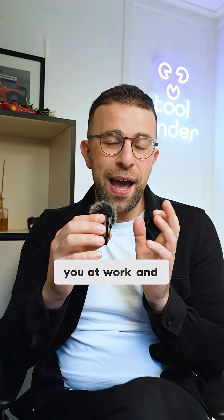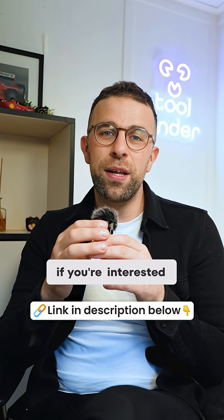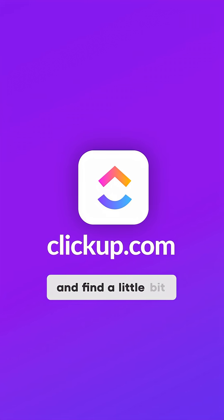This new experience is trying to be the AI workspace for you at work, and ClickUp 4.0 are going pretty hard on it. Check it out via the link in the description, or go to ClickUp.com to find out more.